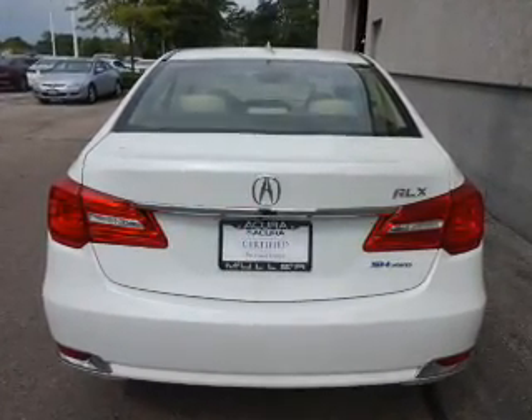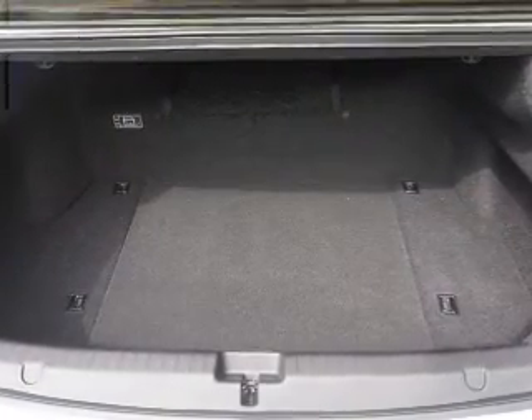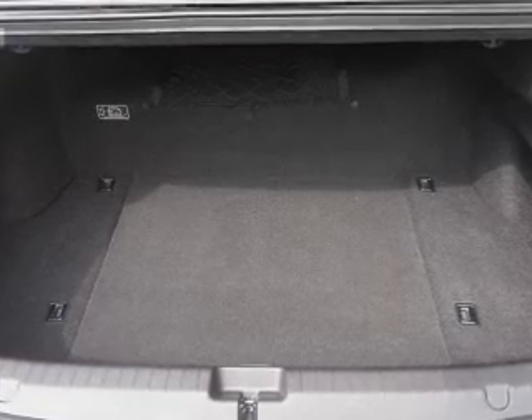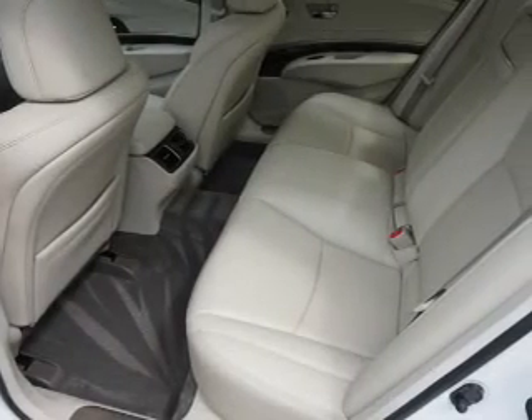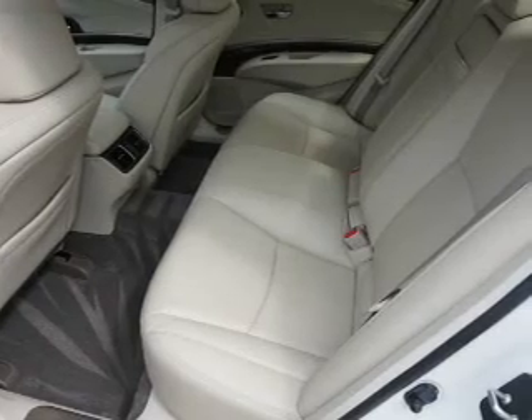Inside you'll find leather seats, heated seats, Bluetooth connectivity, digital radio, Sirius XM satellite radio, an auxiliary input, steering wheel controls, a DVD system, rear temperature controls, and automatic climate control.